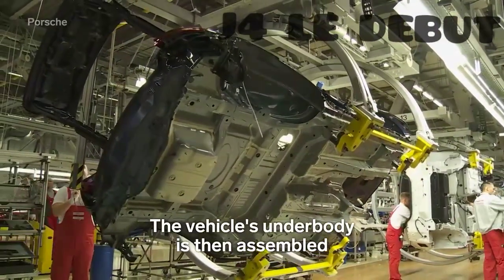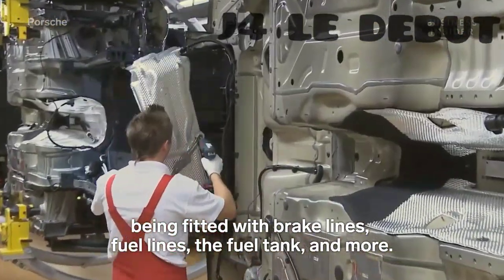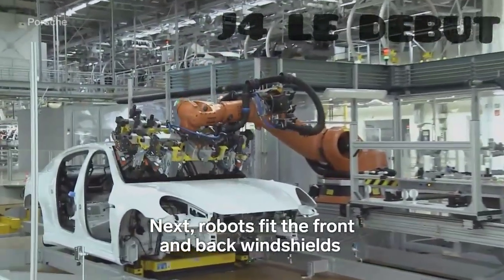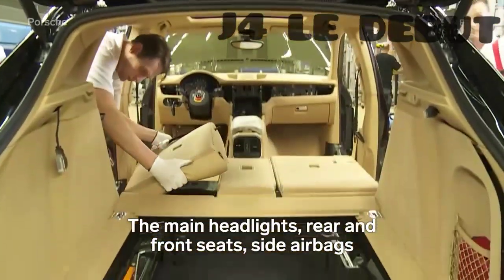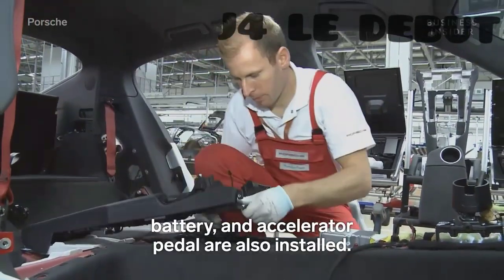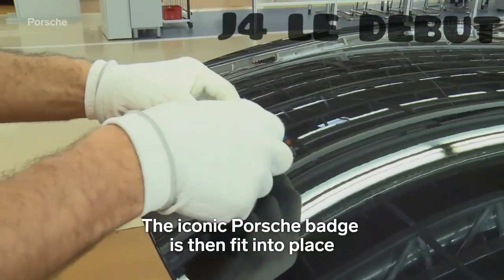The vehicle's underbody is then assembled, being fitted with brake lines, fuel lines, the fuel tank, and more. Next, robots fit the front and back windshields, then bond them into place. The main headlights, rear and front seats, side airbags, battery, and accelerator pedal are also installed. The iconic Porsche badge is then fit into place.